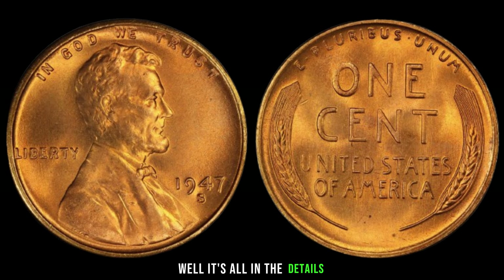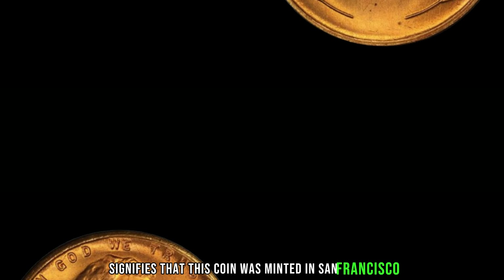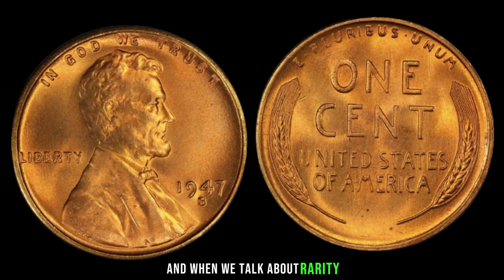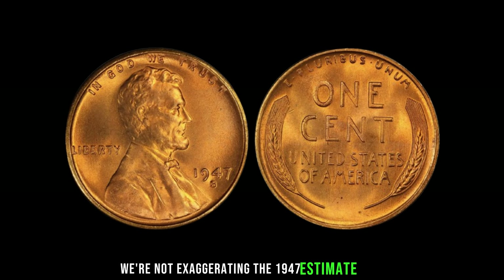And there you have it, folks — the remarkable story of the 1946 S Mint Mark Lincoln penny, a small but mighty coin with a value that defies imagination. Stay tuned for more fascinating tales from the world of coins. Until next time, happy collecting!